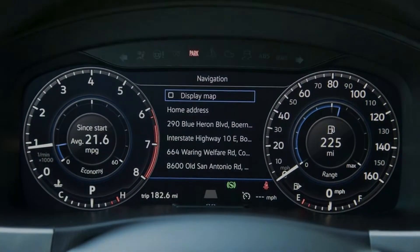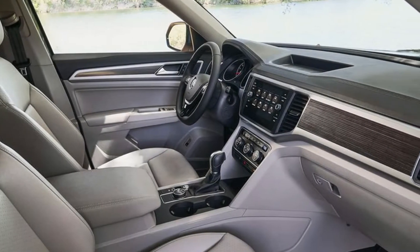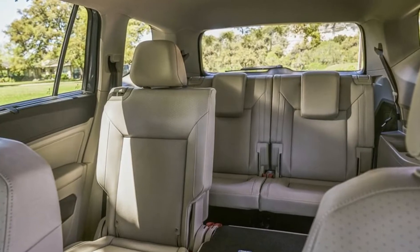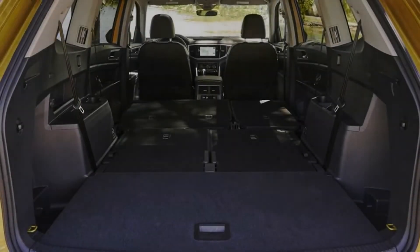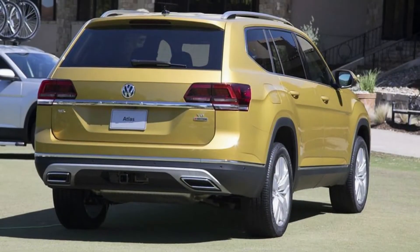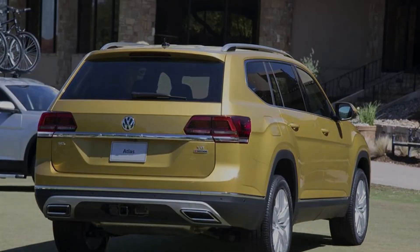The production version takes the stage with a pair of play-it-safe gasoline engines. Entry-level front-wheel drive models come with a 235-horsepower 2.0-liter turbocharged four-cylinder for $31,675, while a 276-horsepower V6 starts at $33,075. You'll need the six-cylinder if you'd like to add VW's 4Motion all-wheel drive system, which costs an additional $1,800 across all trims, topping out around $50,000.